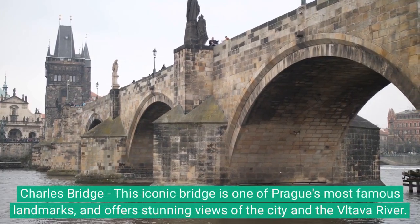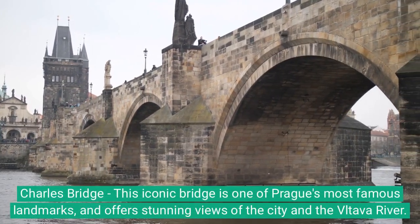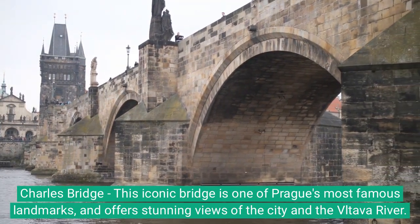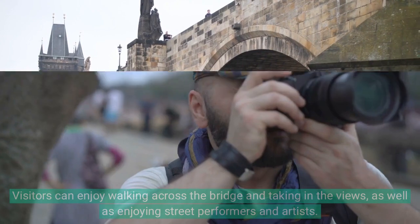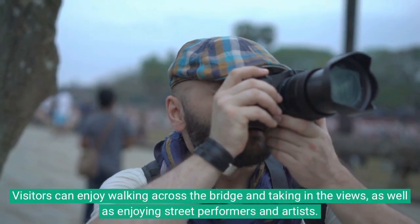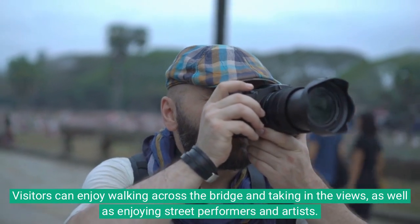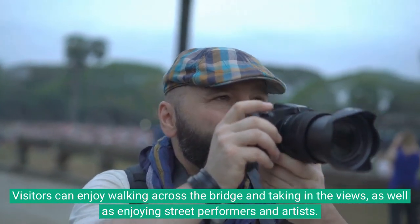Charles Bridge: This iconic bridge is one of Prague's most famous landmarks, and offers stunning views of the city and the Vltava River. Visitors can enjoy walking across the bridge and taking in the views, as well as enjoying street performers and artists.